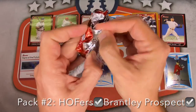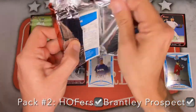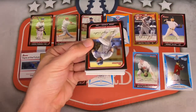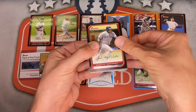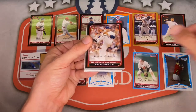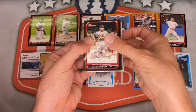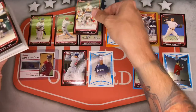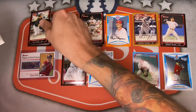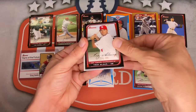Got the Michael Brantley prospect, still looking for the Joey Votto. Tons of Hall of Famers so far. Pack three: Jason Bay, Jose Vidro, Stephen Drew, AJ Burnett for the Blue Jays, Ben Sheets, Kurt Schilling. John Smoltz — another Hall of Fame pitcher — putting him up top with Glavine.